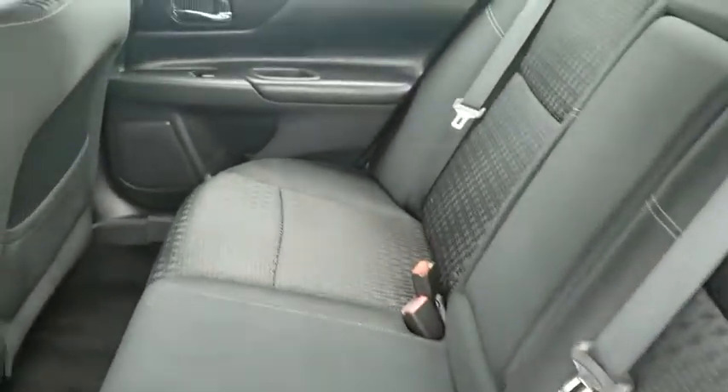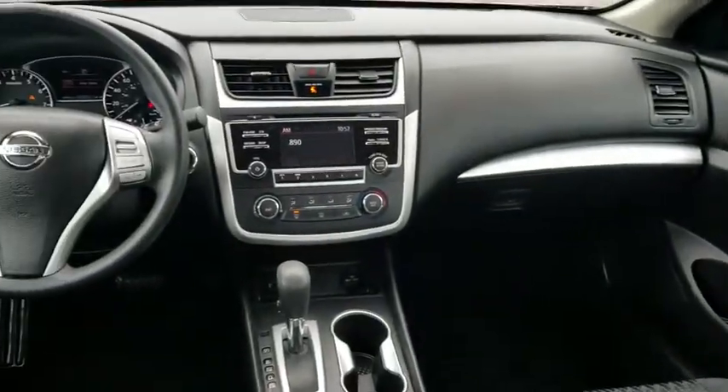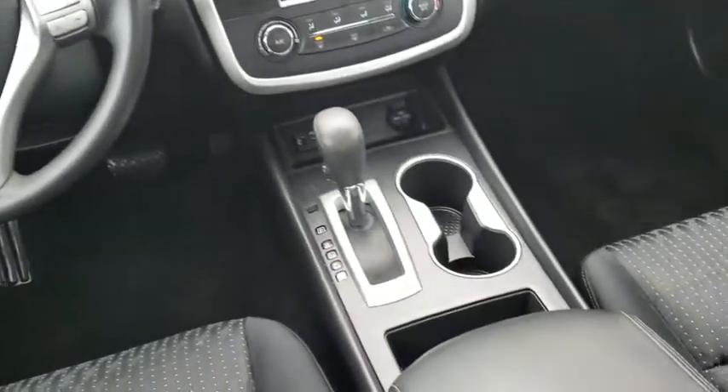Brake assist, remote keyless entry, front bucket seats. This beauty is sure to make you the talk of the neighborhood, so call or drop in for a test drive today.